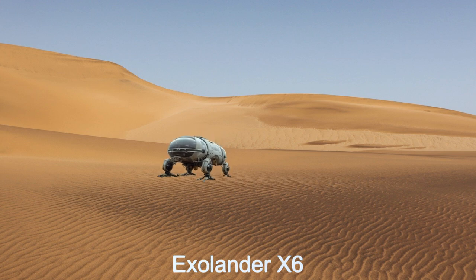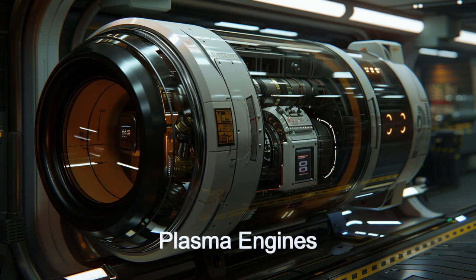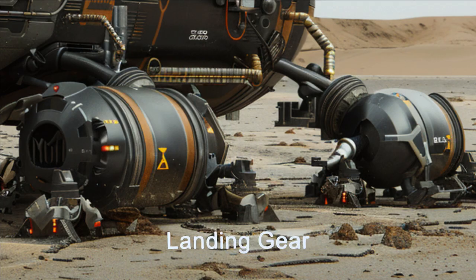This remarkable alien starship is designed for entering and exiting planetary atmospheres and landing on planetary surfaces with ease. Featuring a cutting-edge plasma propulsion system and anti-gravity device, the ExoLander X-6 ensures efficient journeys to and from planetary surfaces.